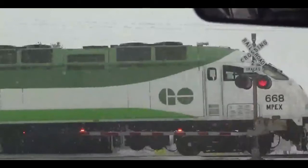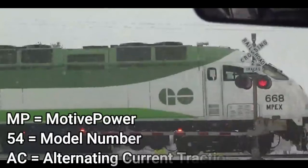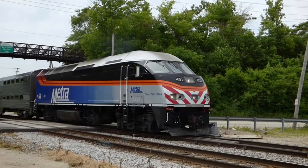This cowl locomotive is part of Motive Power's Express series of locomotives. This is the MPI MP54AC. MP indicates Motive Power, the company that built the locomotive, 54 is the model number, and AC means it has alternating current traction.